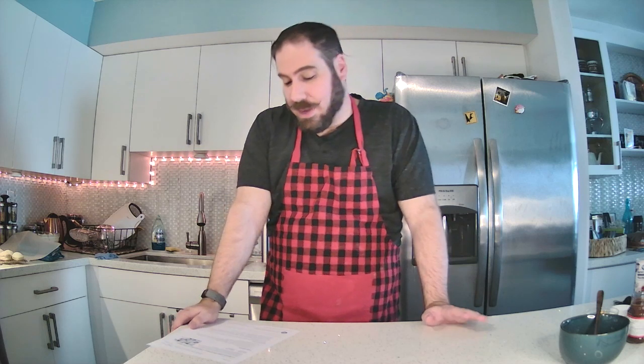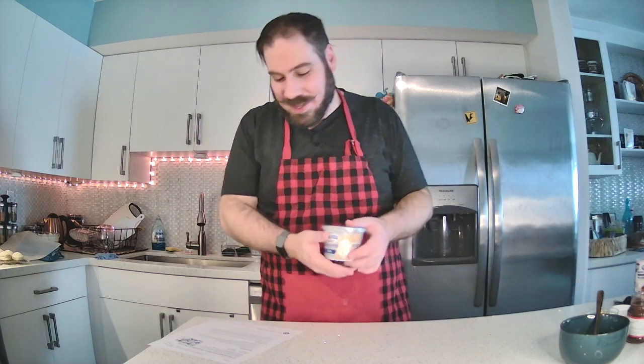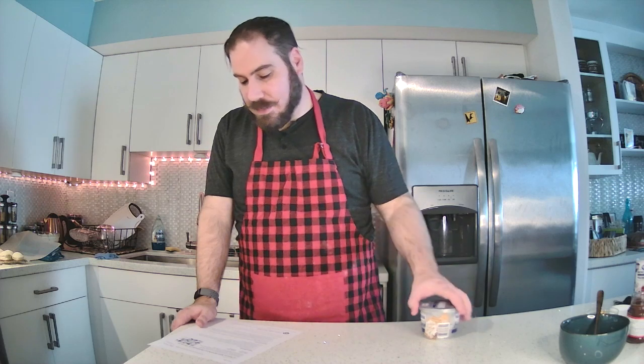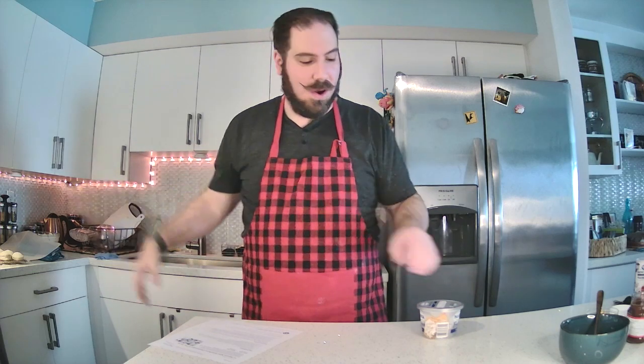The recipe calls for fresh strawberries, but it says other berries can be used. Strawberries aren't in season right now, so I've grabbed some blueberries that I'm hoping will be okay — we'll put blueberries on top of our cheesecake filling. It calls for whipped cream cheese, which is different from regular cream cheese, along with some sugar, lemon zest, and lemon juice. We're going to be putting all of that into our tart shells.